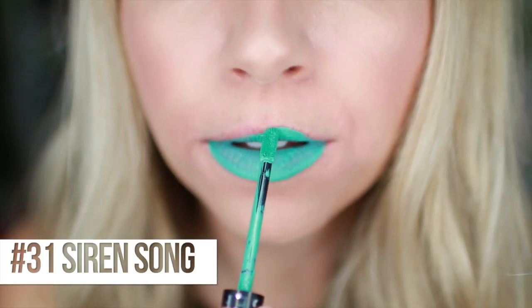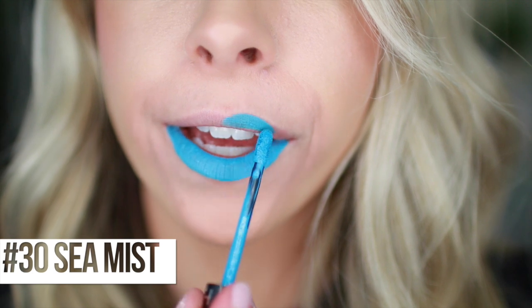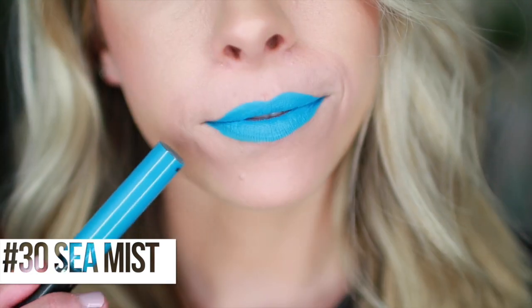Next we have number 31, Siren Song - a sea foamy green color. It's going to be electric like White Iris. Like vivid pastels, so bright, so fun. And we have number 30, Sea Mist - a bright turquoise color, almost like Robin's Egg Blue. It's pretty bright - not quite as electric but still has a vivid pastel look. Still very bright. I love blue lipstick so much.